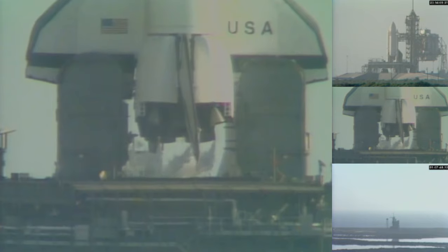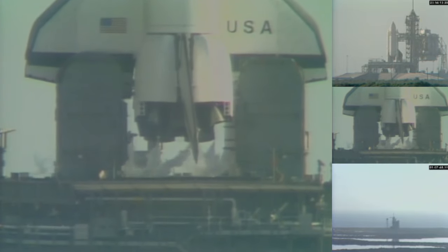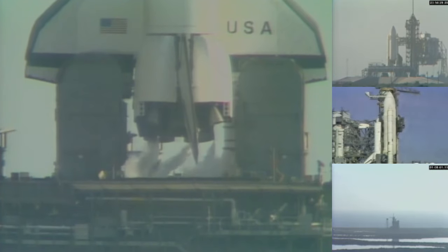The fuel cell ground supply of oxygen and hydrogen has been terminated and the vehicle is using its onboard supply. T-minus 2 minutes, 25 seconds and counting. T-minus 2 minutes, 15 seconds. The pressure in the LOX tank is at flight pressure.